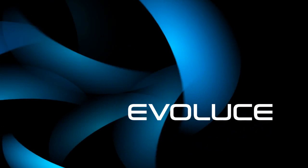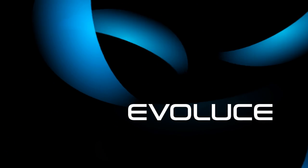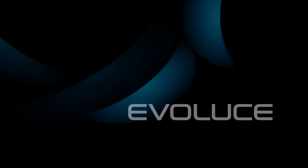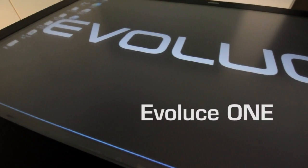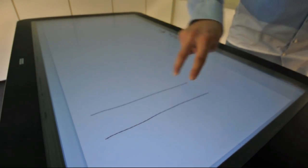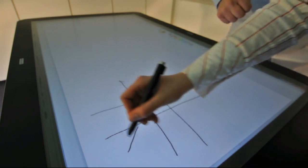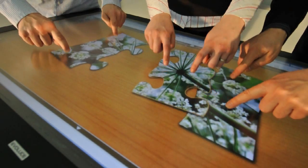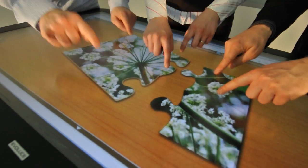Welcome to Evolus. Evolus is the leading manufacturer of advanced true multi-touch and gesture computing screen technologies. The unique Evolus One Full HD LCD display enables an unlimited number of inputs from fingers, pens, objects, tags or gestures. This opens an unbelievably exciting way of interacting with applications.